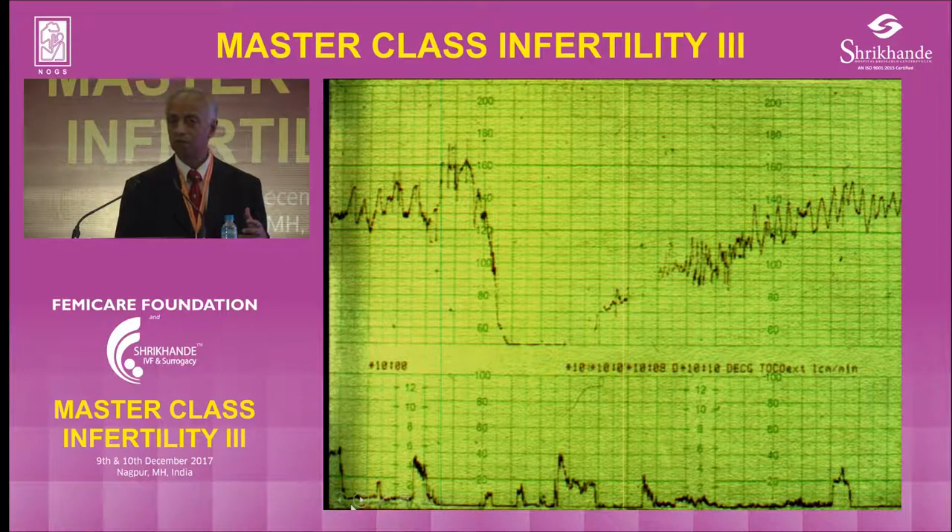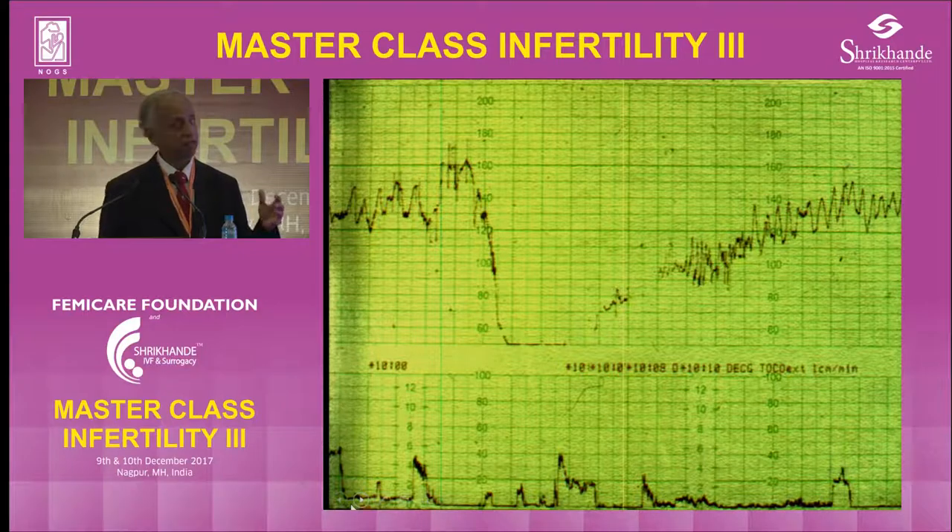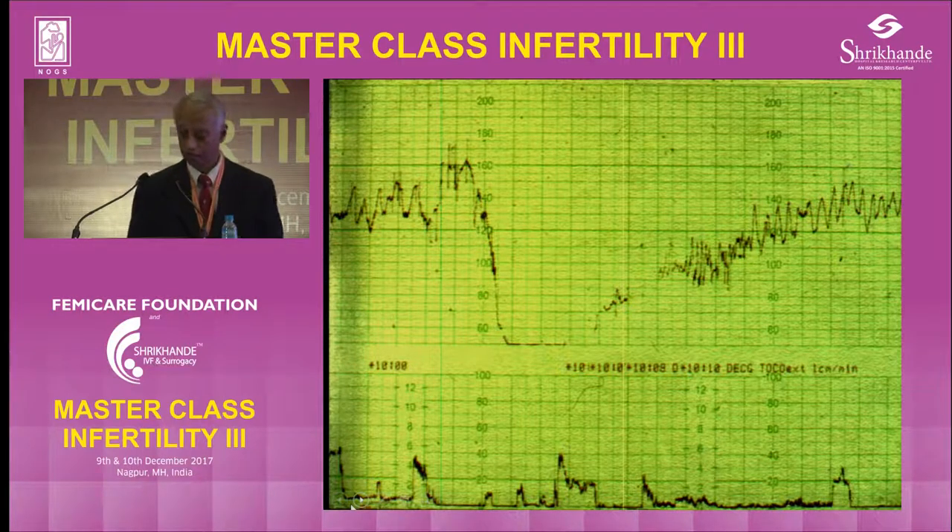The second thing is to examine the clinical picture for the six things: IUGR, infection, meconium, post-term, pre-term, bleeding. Because if those are present, the baby can get compromised very quickly with bradycardia. If there is no clinical evidence of compromise, or the CTG shows accelerations at the beginning, you can wait.